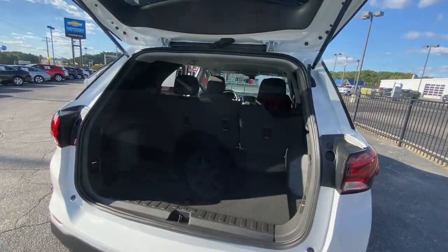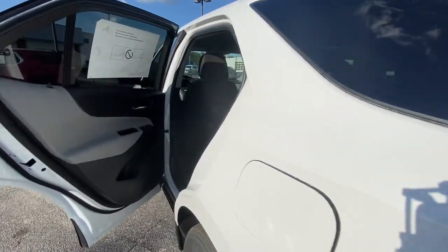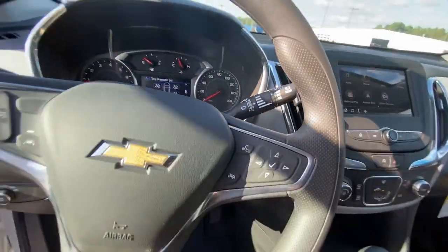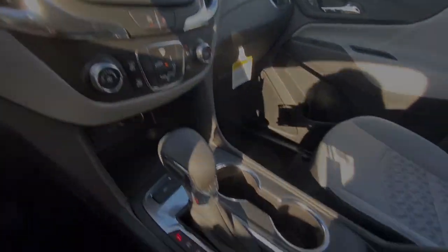The following are some of this vehicle's highlighted options: keyless entry, satellite radio, aluminum wheels, electronic stability control, power driver's seat, Bluetooth connection, traction control, intermittent wipers, tire pressure monitoring system, passenger...